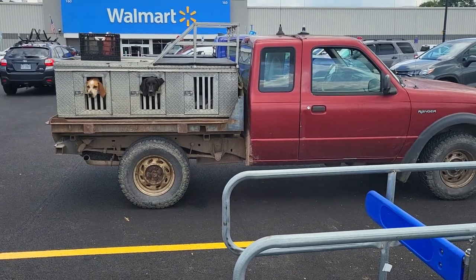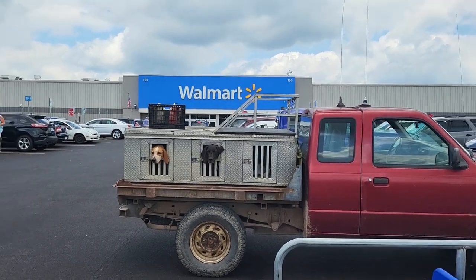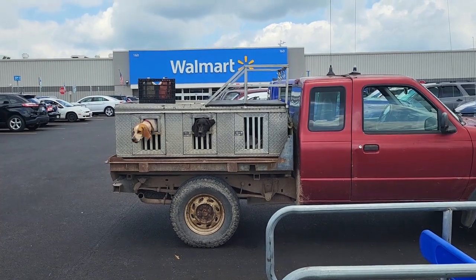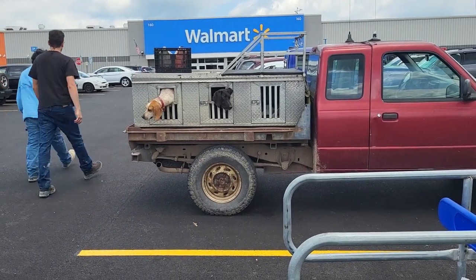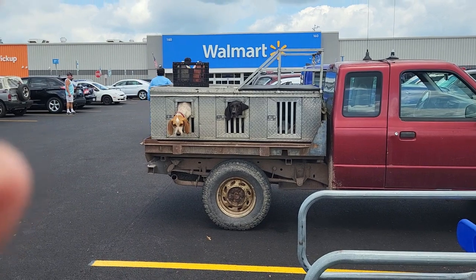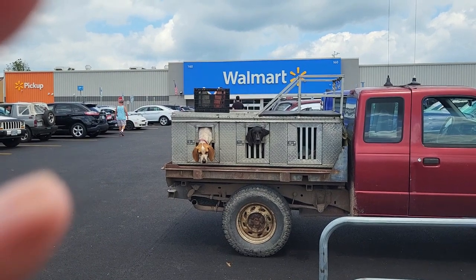A hunting dog truck. People have these trucks around in this area. They use these trucks to haul their dogs and these are real good trucks. They got three dogs in there and they're either coon dogs or dogs for hunting bears.